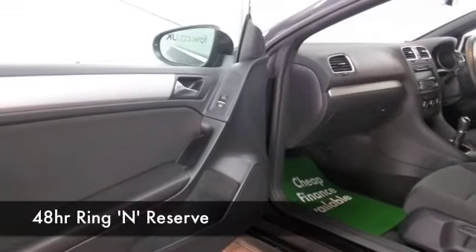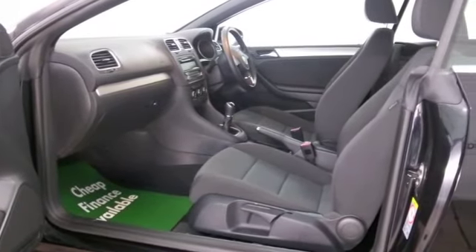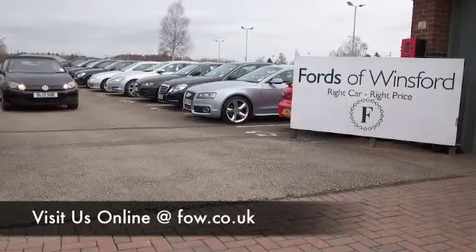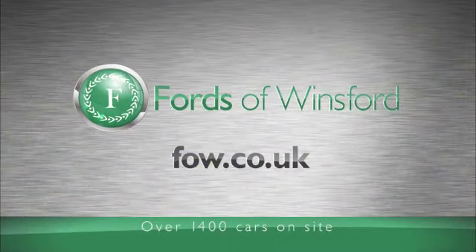Have a play around with the finance options tab — you can choose your own deposit. PCP is available on most of our cars, and traditional Black Horse finance is available on all of them. And don't forget we can part exchange with no problem. Bring your licence with you, have a test drive, and come and discover this great car for yourself at Fords of Winsford.